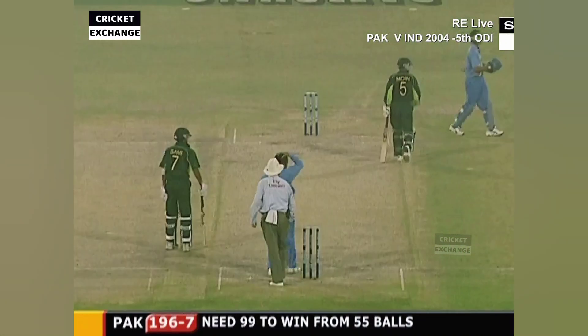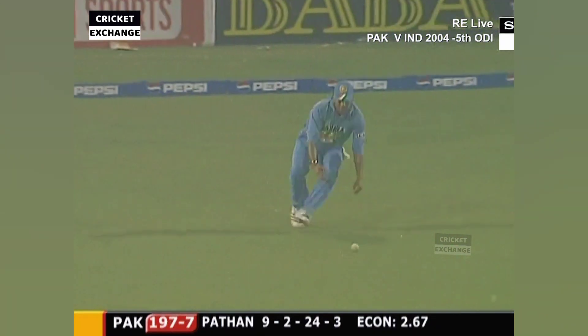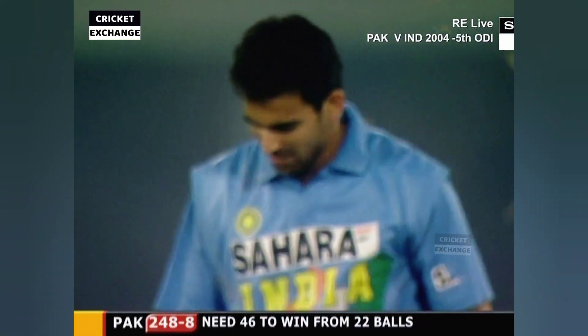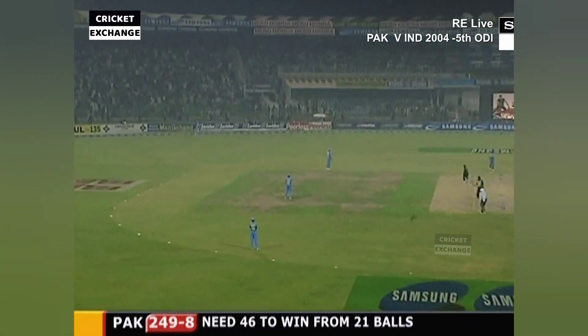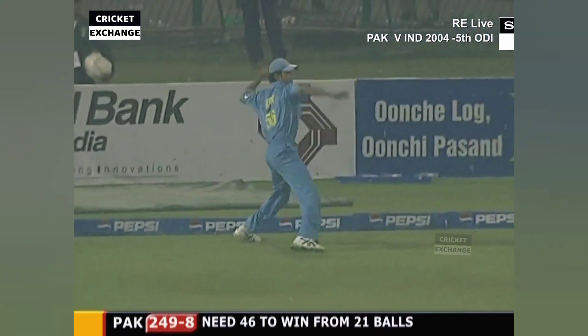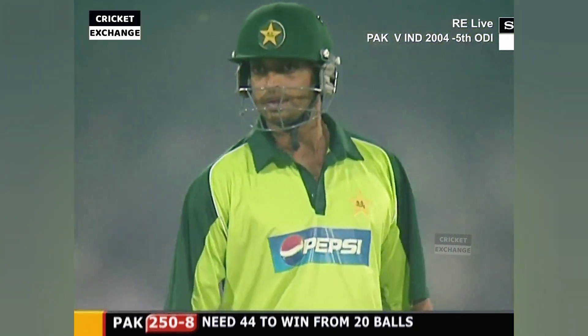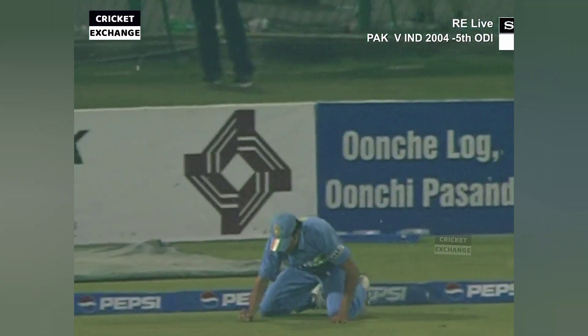Runner between the wickets — and Shoaib Akhtar gets off the crease straight away. They're looking to keep Mahmoud Sami on strike. Steps everywhere — Shoaib Akhtar tight. That's spewed away down to third man on his knees — two more. They need some boundaries and they need them quickly.